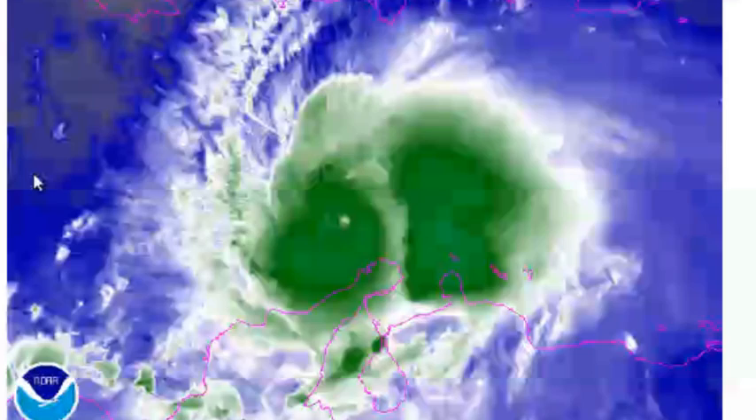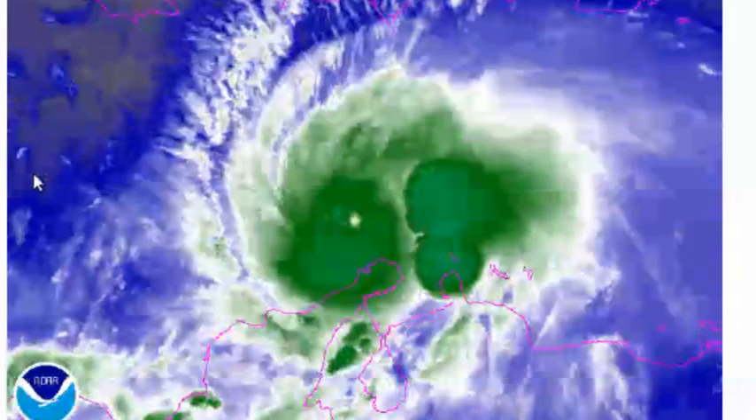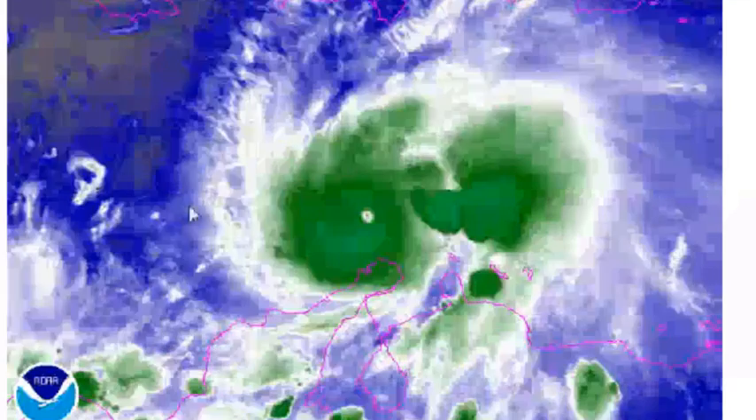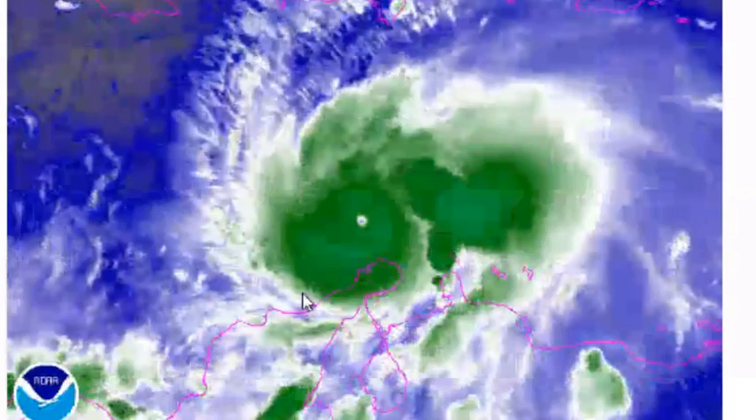Looking at water vapor imagery, it shows nearly no dry air in the vicinity of Matthew. Although one of the team members has noted that dry air may be coming off South America, which could be affecting its intensity right now.